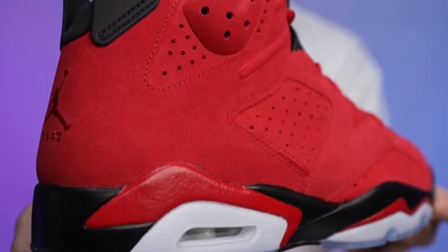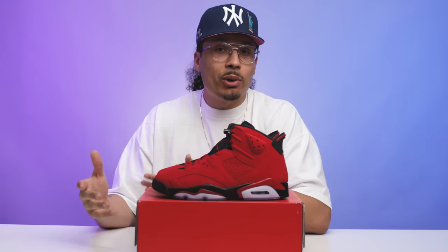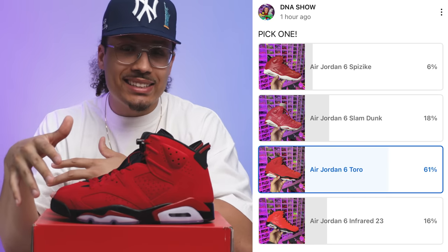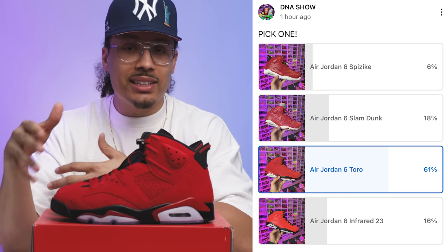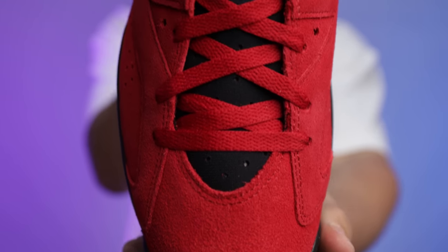It's interesting to see which all-red Air Jordan Six people like the most. I posted a poll on the community tab and the majority chose these Toro Sixes as the best colorway of all-red Air Jordan Sixes. Second place was really close between the Slam Dunks and the Infrared 23s, and the Spizzikes were in dead last. I'm not sure if that's because this shoe hasn't come out yet and there's a lot of anticipation, or because so many new sneakerheads haven't had a chance to get an all-red Six yet.